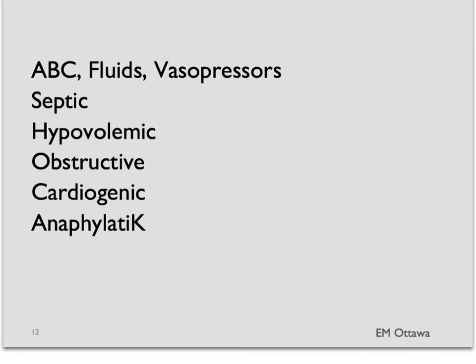In this series on shock, we discussed the general approach to the shock patient using the ABC approach, adding IV fluids and vasopressors. We also discussed the five different kinds of shock: septic, hypovolemic, obstructive, cardiogenic, and anaphylactic. Thank you very much for watching.